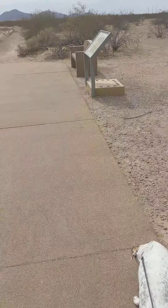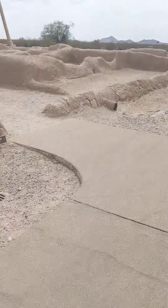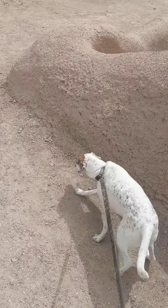Hey guys, how's it going? It's me, Flat Earth Sage, and I'm over here at the Casa Grande Ruins in Coolidge, Arizona. I'm over here with my dog, Alice. We're just over here checking out the ruins.